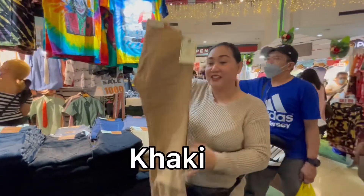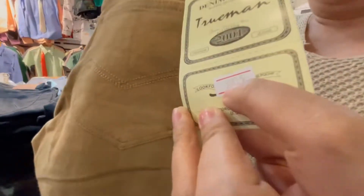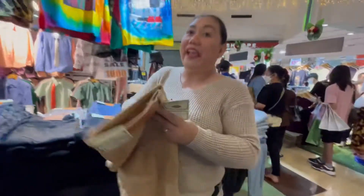We have khaki color. Stock number is 9315. Skinny, 28 to 36.